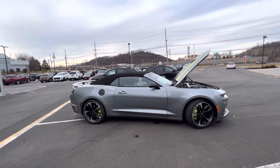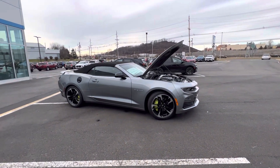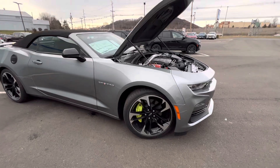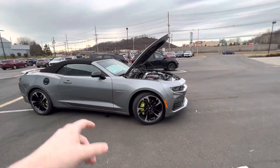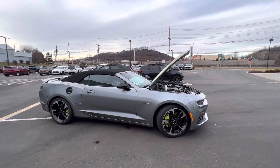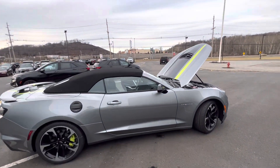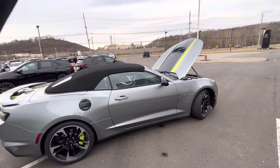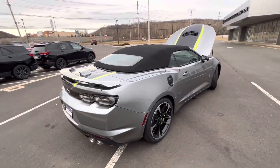To dive in, this does have the Shock and Steel package on it, meaning it has the upgraded two-tone finish wheels here that are finished in black with the silver outlining, with the green Brembo brake setup on both front and rear wheels. You also have the hood stripe on top with the matte black finish in between.